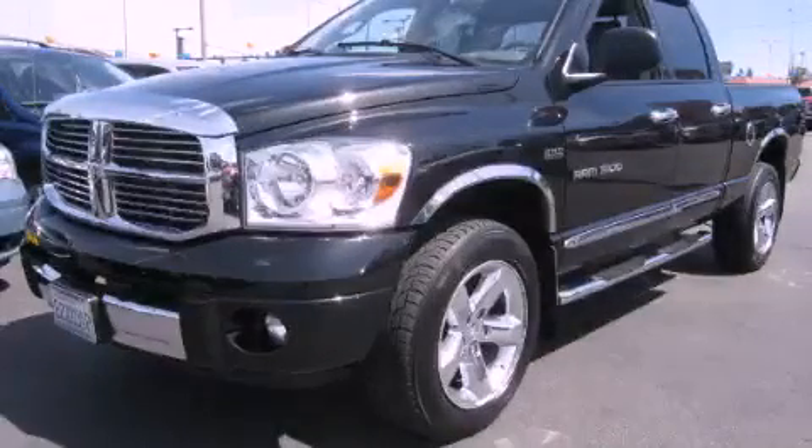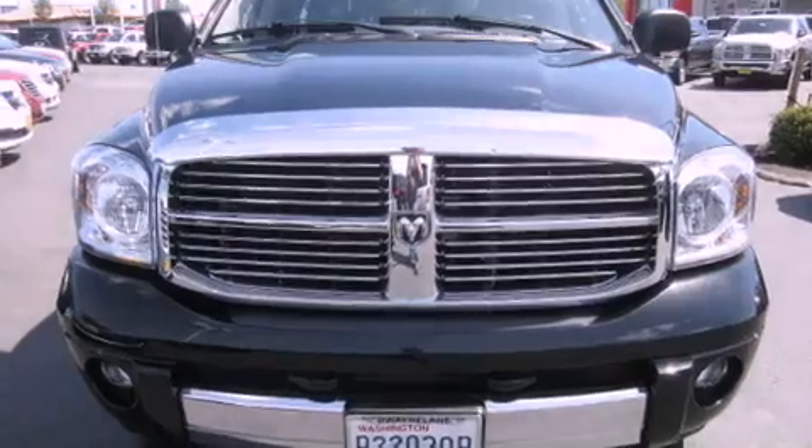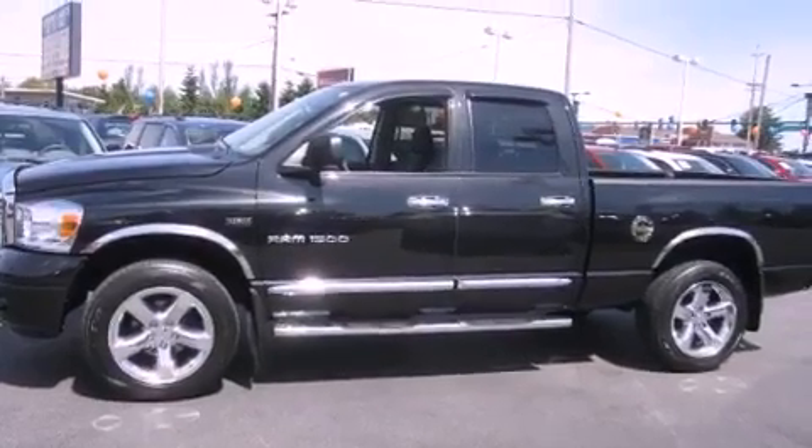This is a 2007 Dodge Ram 1500. It has the power to move what you need and the look too. It has a 5.7 liter eight-cylinder engine, an automatic transmission, and four-wheel drive.